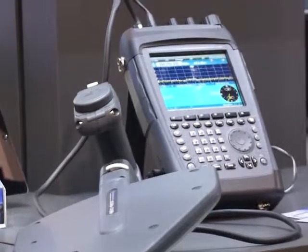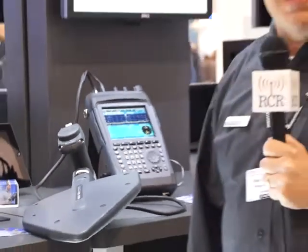The PR100 has a number of other functions such as mapping, the ability to record and playback spectrum, so it's an ideal tool for any kind of field interference or spectrum monitoring application.